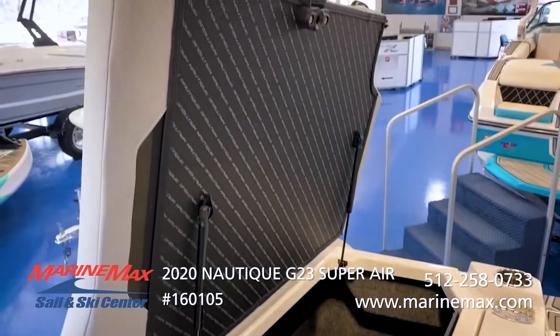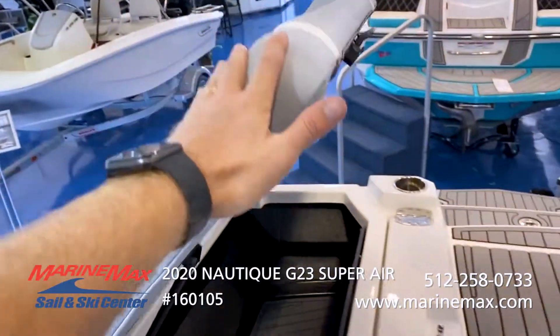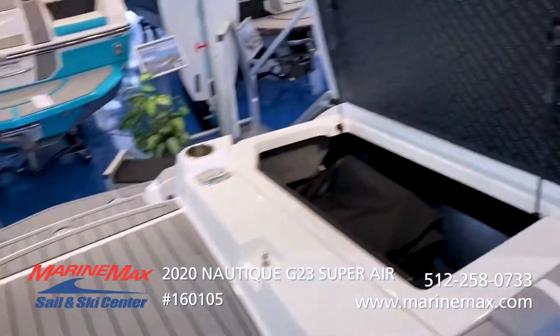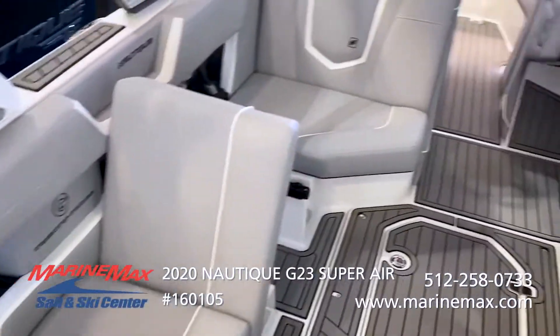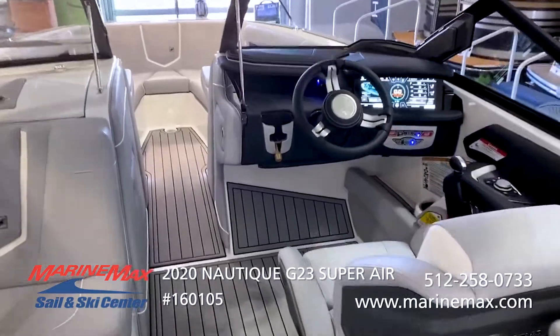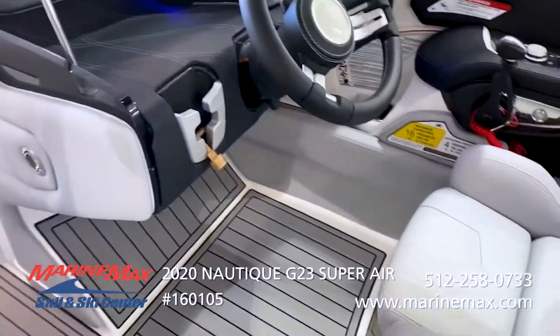You can see that our V-drive compartments have dual struts, so when you go to close the door it's not going to slam down — I'm barely holding it, barely pressing down. Again, this is the 2020 Super Air Nautique G23, wakeboard and wake surf boat of the year for 2020.